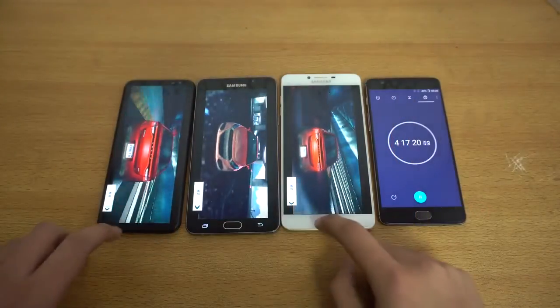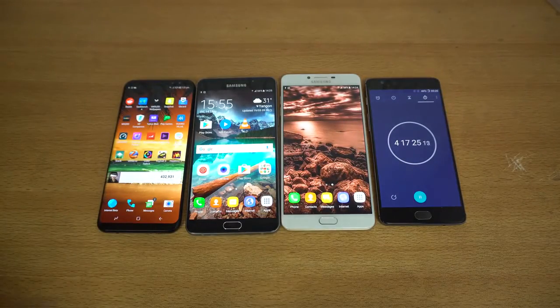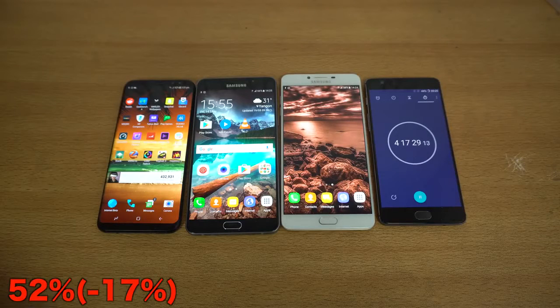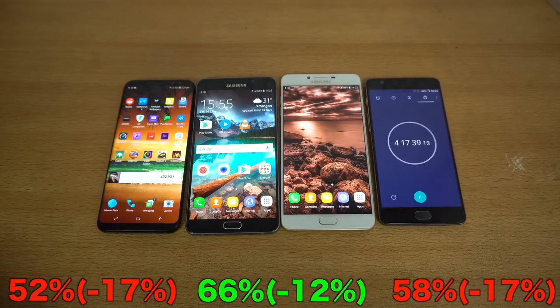It's been almost 65 minutes of gaming. The Galaxy S8 Plus is down to 52%, the A9 Pro is still winning by a lot at 66%, and the C9 Pro is down to 58%. So through stage 3, both the A9 Pro and C9 Pro are the better phones compared to the S8 Plus when it comes to battery drain. Let's get into the final stage: video recording.